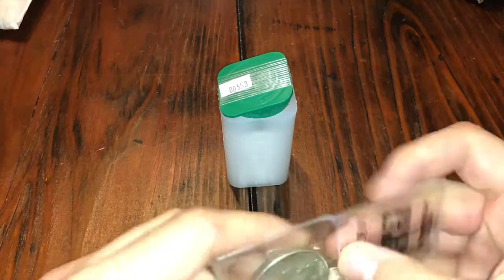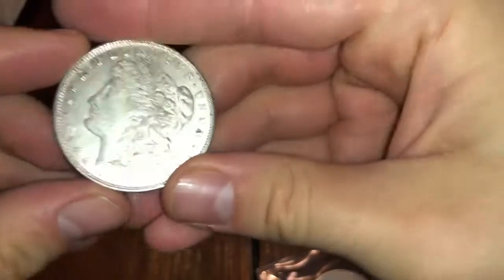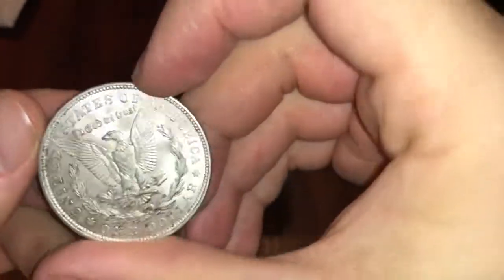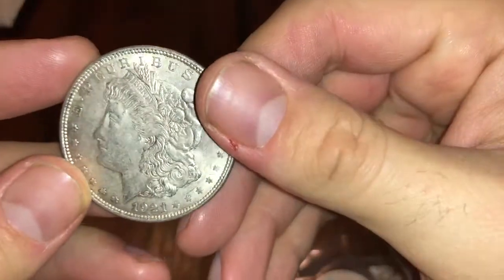In my last full stack video I asked a lot of people what I should get more of, and one of them suggested Morgans. So we added a Morgan here — it's in great shape, 1921.